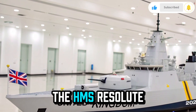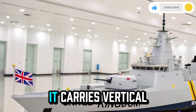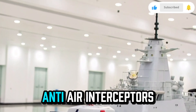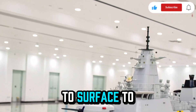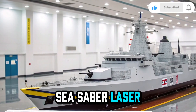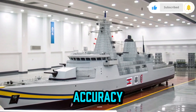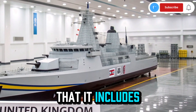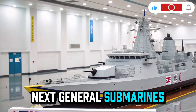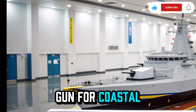When it comes to weaponry, the HMS Resolute 2026 is no less impressive. It carries vertical launch cells capable of deploying a range of missiles from long-range anti-air interceptors to surface-to-surface precision strikes. The ship also houses the advanced Sea Sabre laser defense system, which can destroy incoming drones and missiles with pinpoint accuracy. It also includes the new Type 47 torpedo launcher designed to counter next-generation submarines, and an upgraded 155mm naval gun for coastal bombardment.